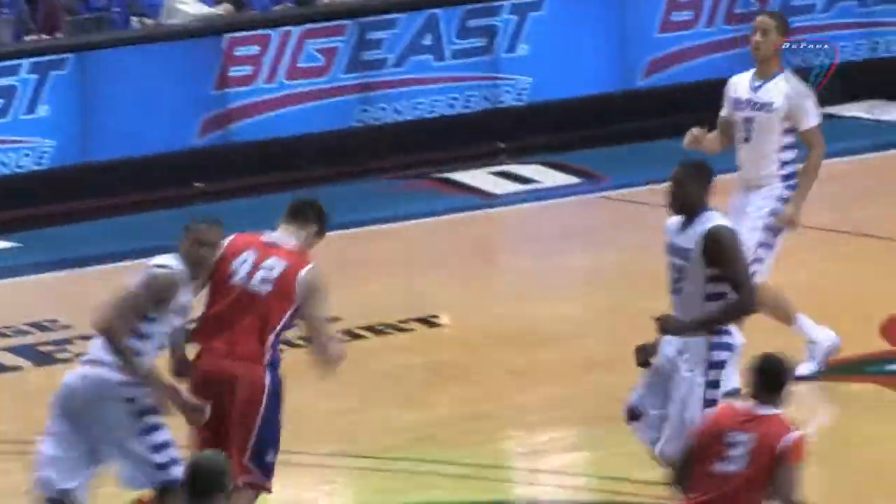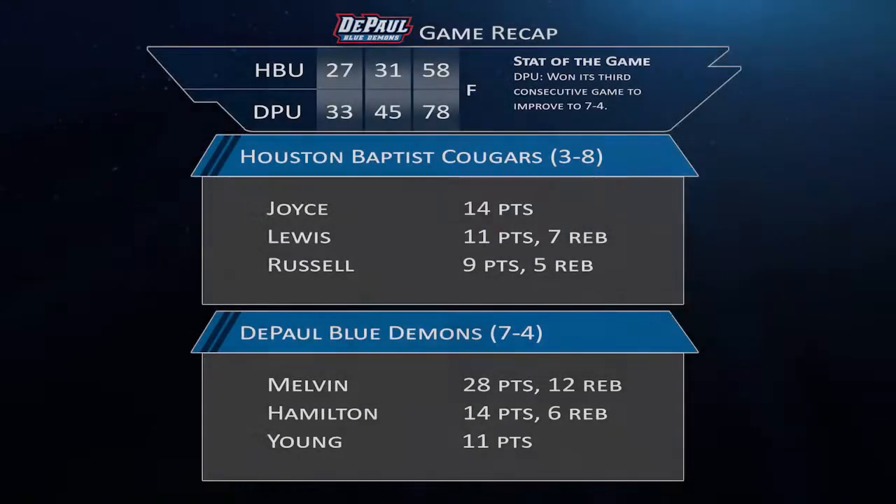They go on to defeat the Cougars and improve to 7-4. They'll next take the court on December 22nd at Illinois State.